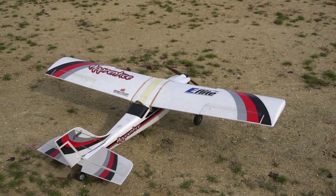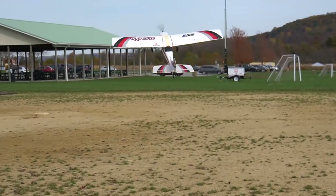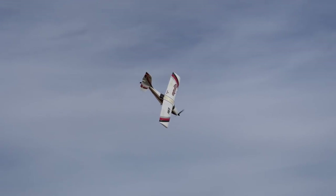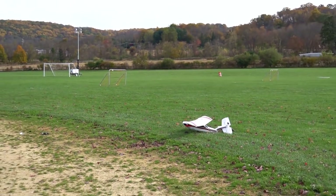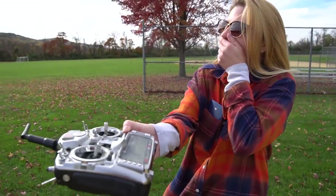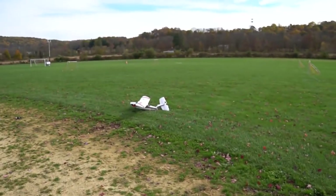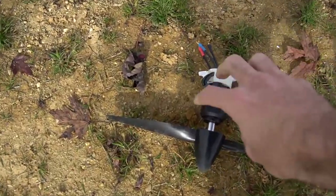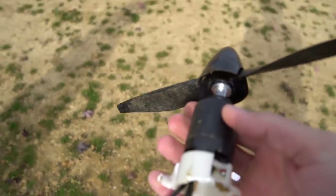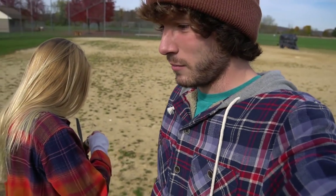You all ready for take two? Oh — his butt, oh my god, his butt hit! Well, I mean the Apprentice was nice while it lasted. Oh no.